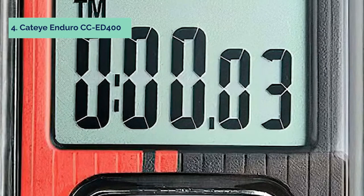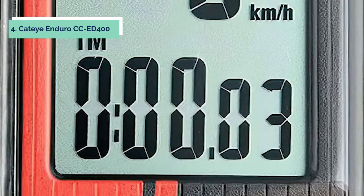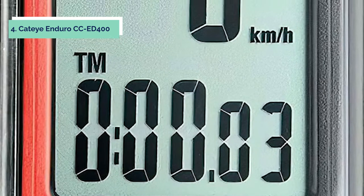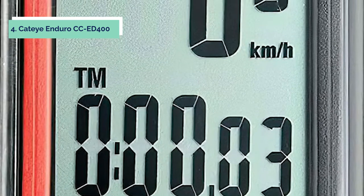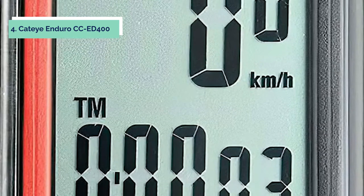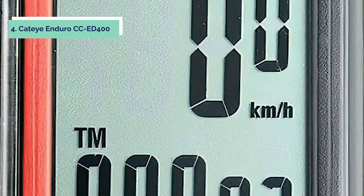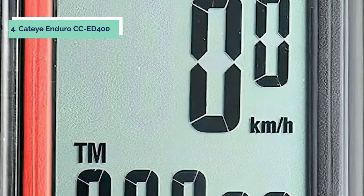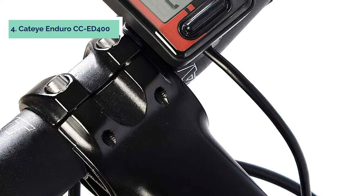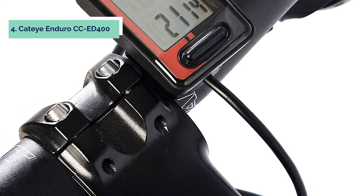Up next in fourth place is the K-Day Enduro CC-ED400. The K-Day Enduro CC-ED400 is a heavy-duty cycling computer that displays current, max, and average speed, total distance, trip distance, elapsed time, calories burned, carbon offset, pace arrow, and clock. The Enduro has a single front-facing button to toggle through functions and also tracks calories and carbon offset.